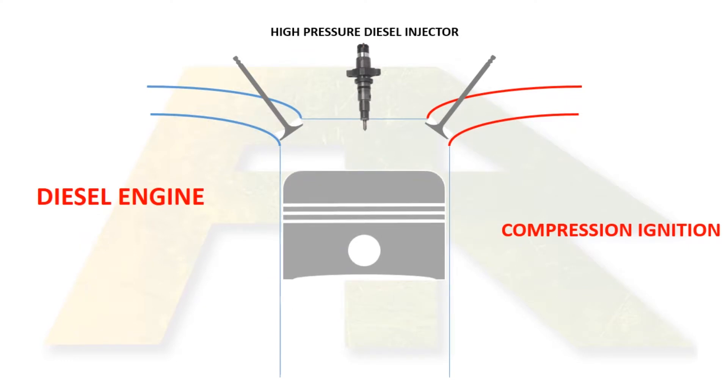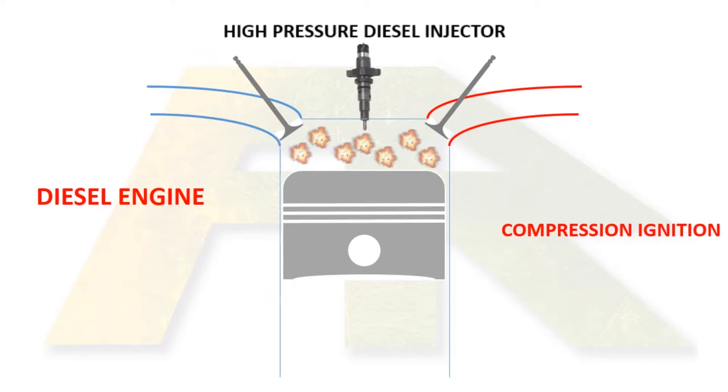So in a diesel engine, when the air is compressed, diesel is injected via high-pressure diesel injectors. And because the compressed air is sufficiently hot, diesel ignites. That is why diesel engines are also known as compression ignition engines. It was invented by Mr. Rudolph Diesel.